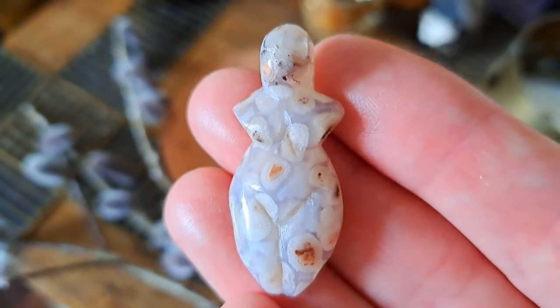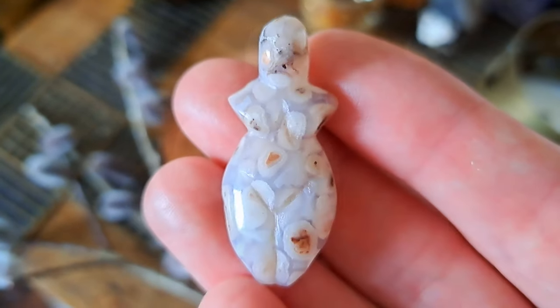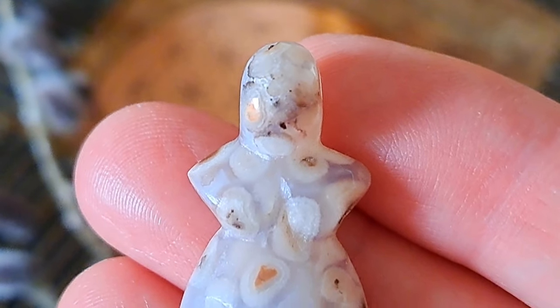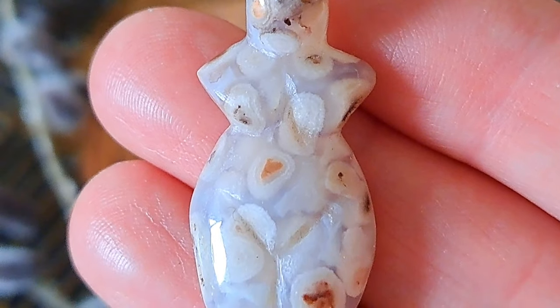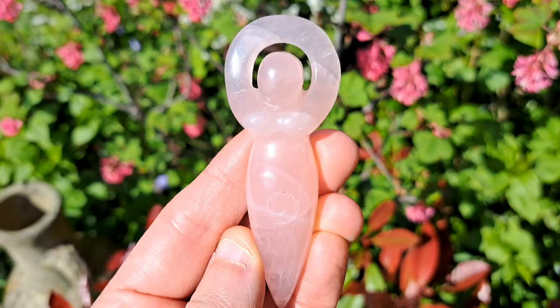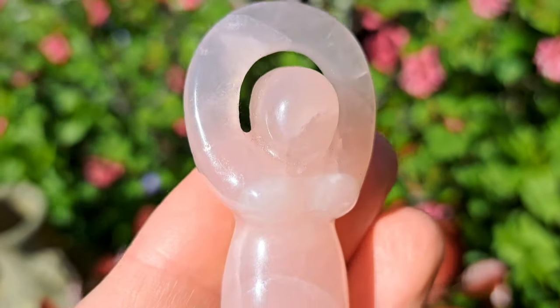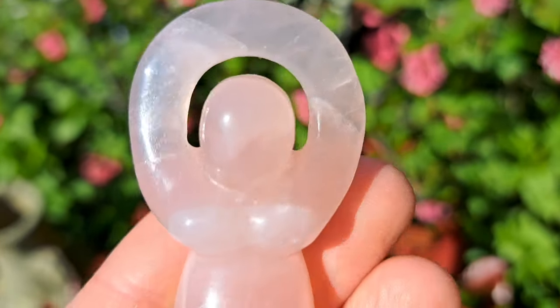Crystals carved into goddesses, especially earth and fertility goddesses, are also an ancient symbol of springtime. New life is born through women and nurturing feminine energy, and these crystal carvings can represent this and the power of mother nature or Gaia.